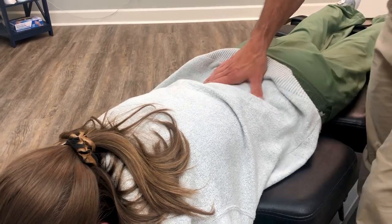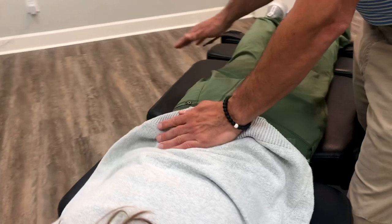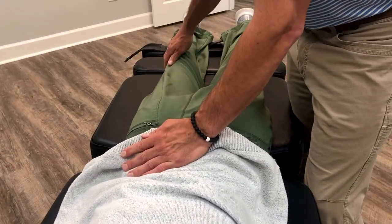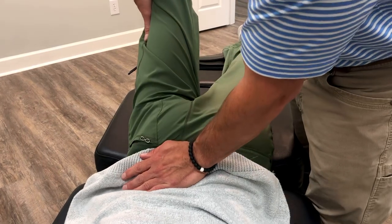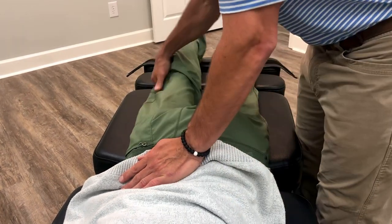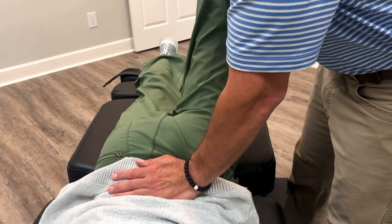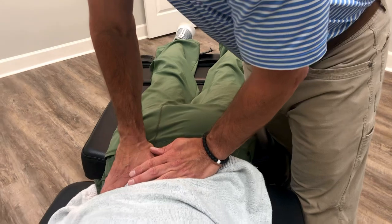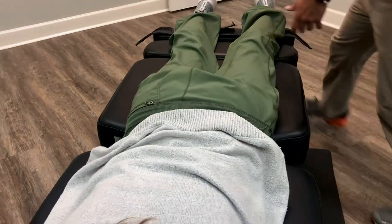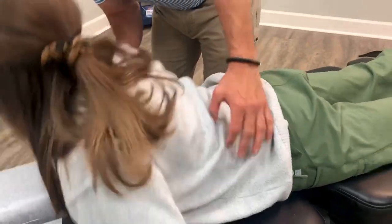Now we're going to check her lower back. We're going to check her pelvic joints first to check that movement. I'm going to ask her to keep this right leg straight and lift it straight back off the table. We're also going to check the left side. There's a little resistance on the right side, so we will get that joint unlocked and restore the movement.